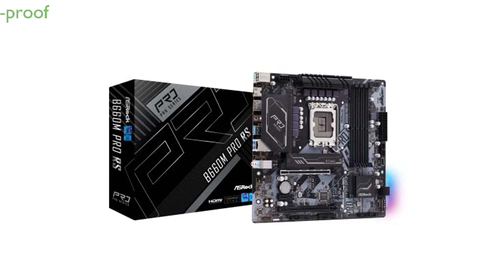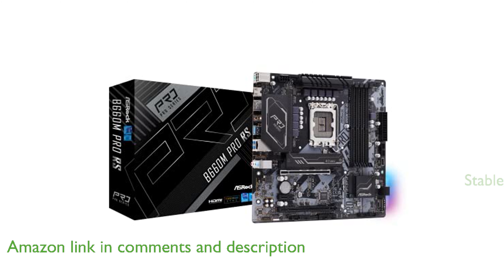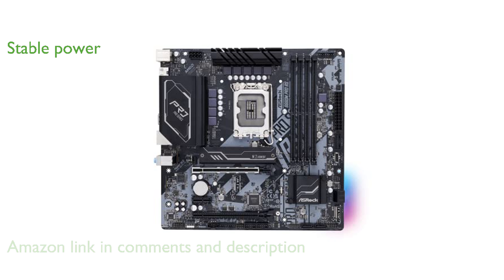The ASRock B660M Pro RS is designed to support 12th-generation Intel Core processors, making it a future-proof choice for your system. Its eight-phase power design ensures stable and efficient power delivery, enhancing the overall performance and reliability of your build.